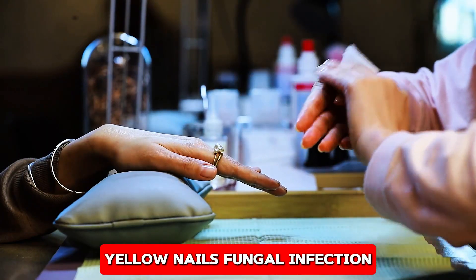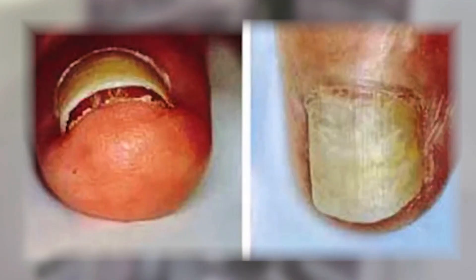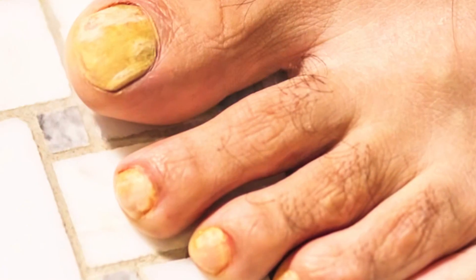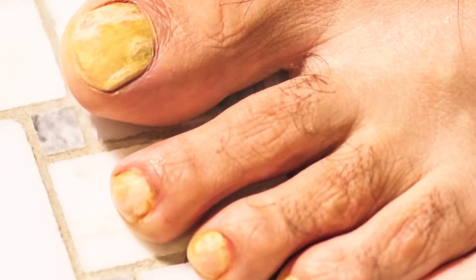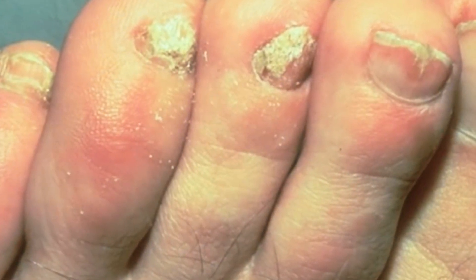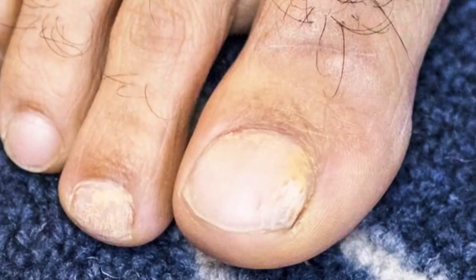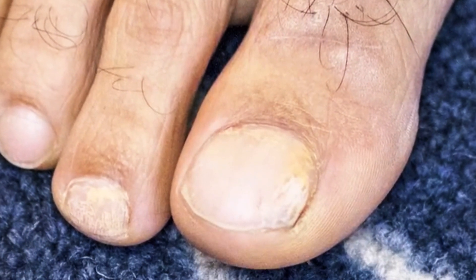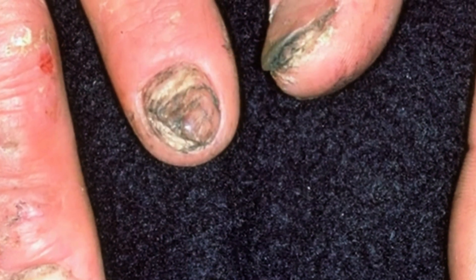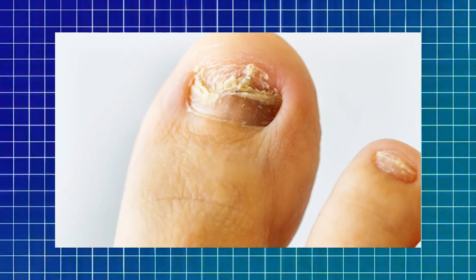Yellow nails, fungal infections, and more serious issues. Yellow nails are one of the most common nail complaints, and they are frequently caused by fungal infections. When fungi invade the nail, the nail bed may become retracted, and the nail itself may thicken, turn yellow, and begin to crumble. Left untreated, fungal infections can worsen and even spread to other nails or parts of the body. In rarer instances, yellow nails can indicate more serious health conditions.